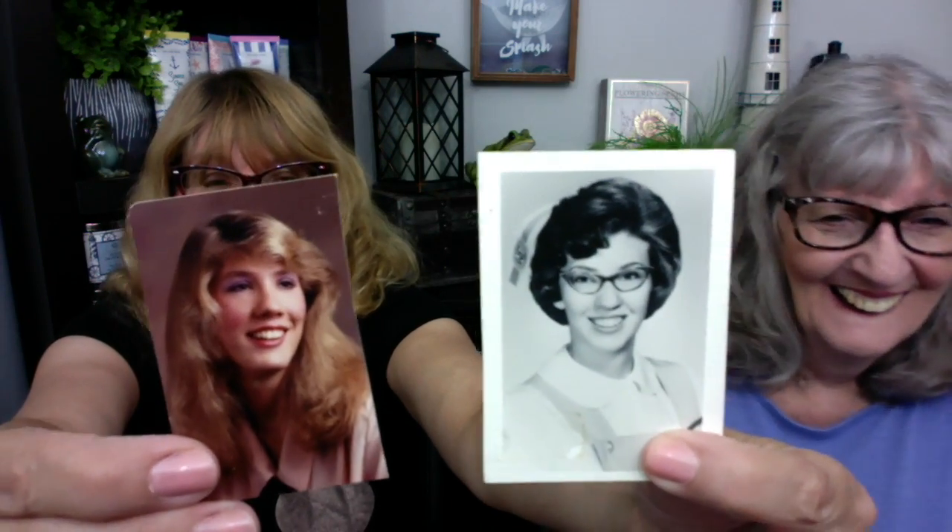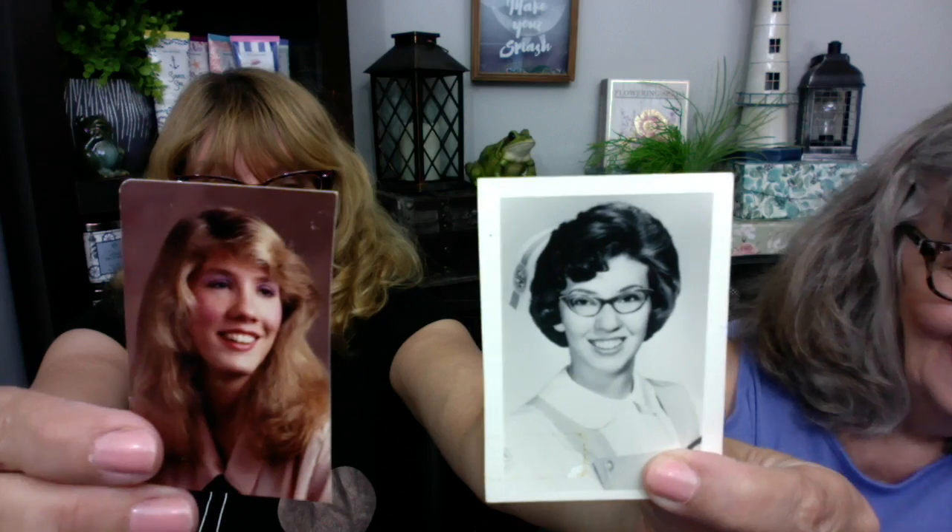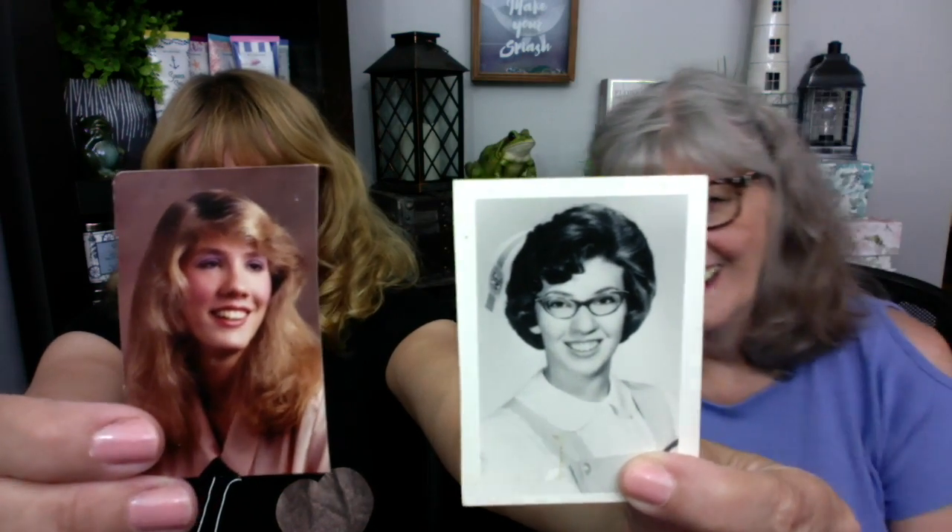Over the weekend we were looking at old photos. My mother is 75, I am 50. Check us out — what we used to look like. So this is my high school graduation picture, complete with 80s hair, and this is my mother's graduation from nursing school photo back in the 60s. How funny is that? What a difference 40 years makes — well, 50 years for her and 30 years for me.